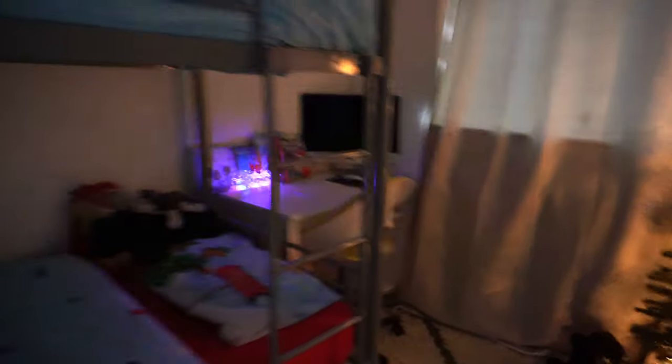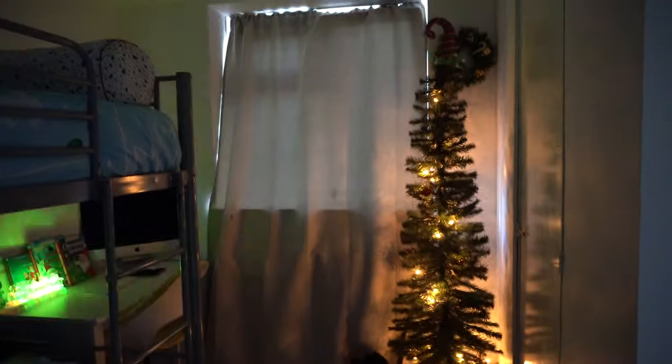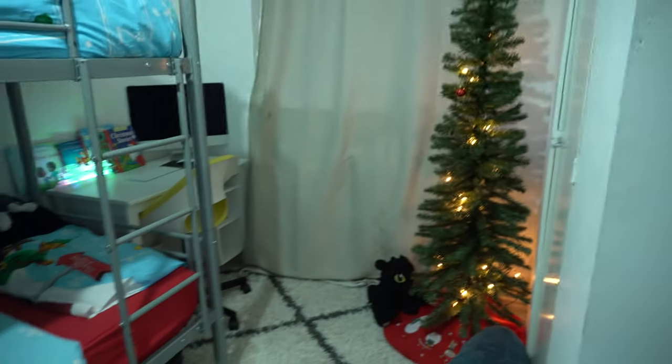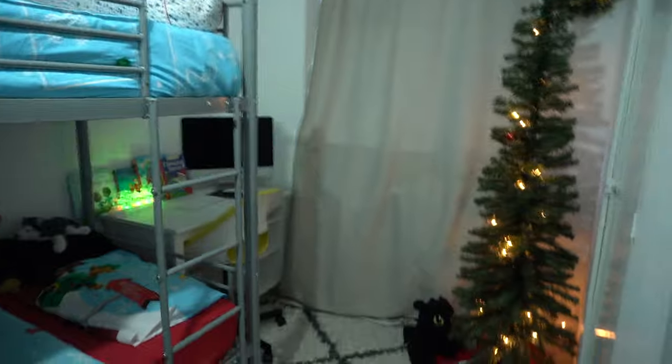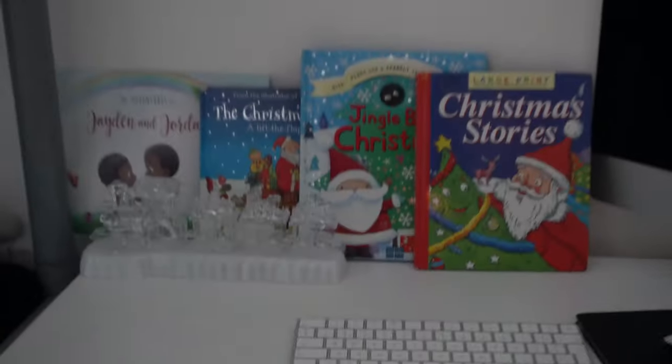That light is just way too much. Anyways, there's the bed, and we have the Christmas tree here! Let me turn on the lights so you guys can see what it looks like. Jingle bells, jingle bells! This station is kind of their book area. I decluttered quite a lot of their books. They also have this little alarm — this is what I'm going to use to wake them up when they're snoring and snoozy.